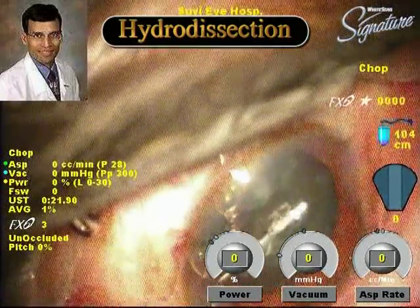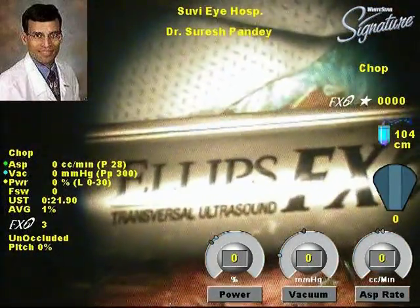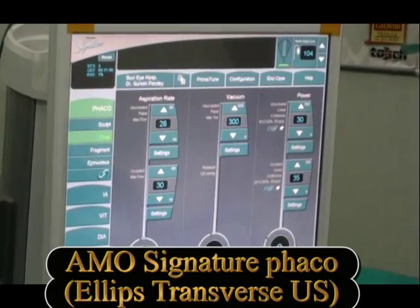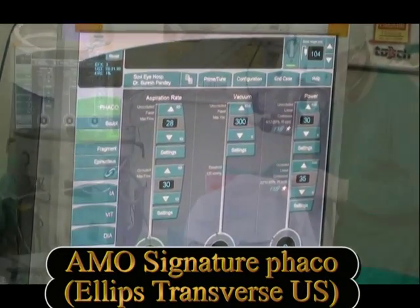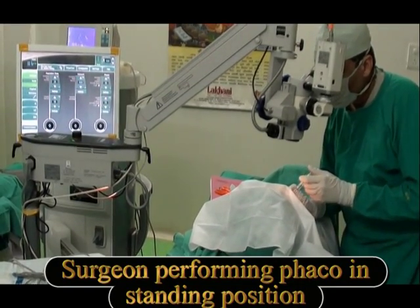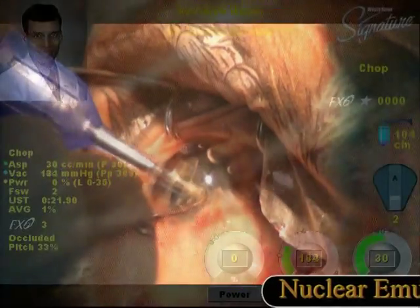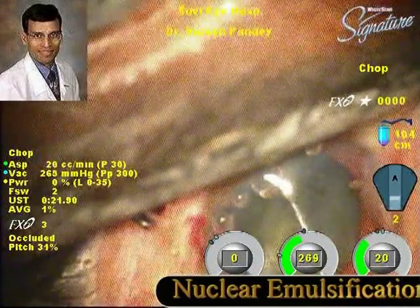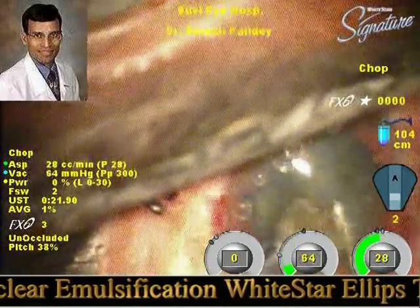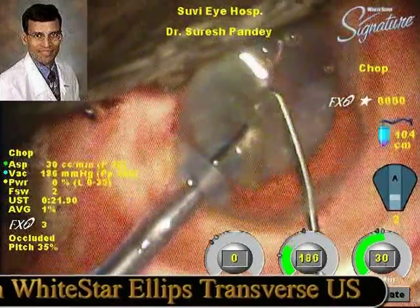It is crucial to finish the surgery in as short a time as possible. An AMO transverse ellipse ultrasound on the Signature phaco machine was used. Any maneuvers that can hasten the surgery are a welcome addition. Cardiac monitoring is also important because many of these patients have cardiopulmonary compromise and are unsuitable for general anesthesia. The best technique is topical anesthesia supplemented with intracameral anesthetics, with monitoring of vital parameters throughout.